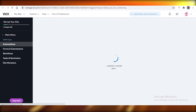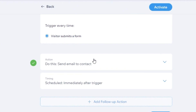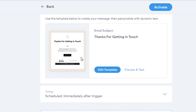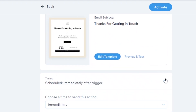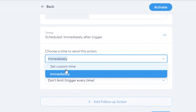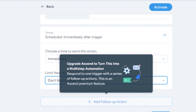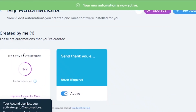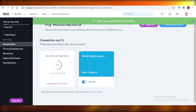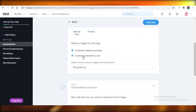In the automations panel you can see: when a visitor submits a form, send them an email — for example, 'Thank you so much for getting in touch.' You can customize this message, schedule it automatically after the trigger or at a custom time, and set a limit: once per contact, once per contact every 24 hours, or no limit. Click Activate and your automation is created.